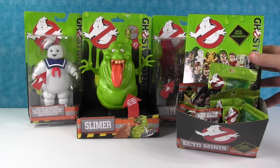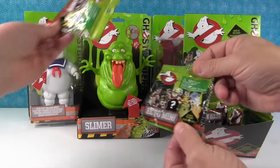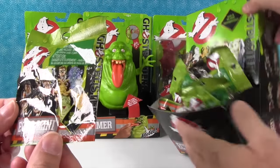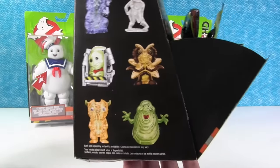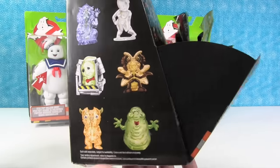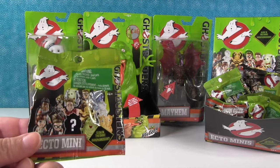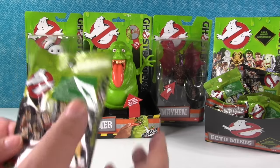And we have a full box right here of the Ghostbusters Ecto Minis — I think they're called — which are blind bags. So let me just show you real fast. We can get those people who are the Ghostbusters and the humans, and these people over here who are the ghosts. So let's open these up. We are going to open until we get a full set, or until we finish the box off. And it says they're glow-in-the-dark, so that's awesome.